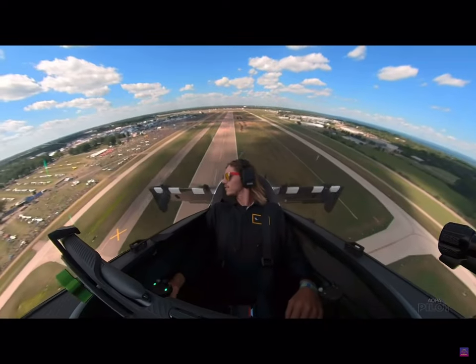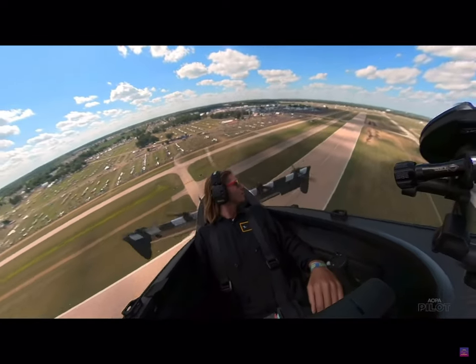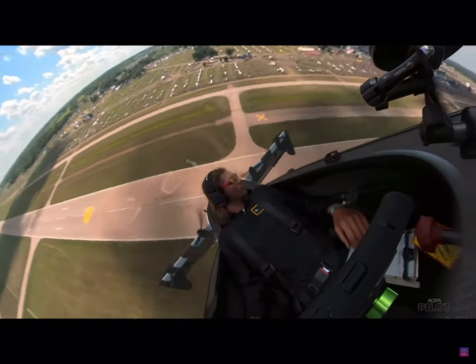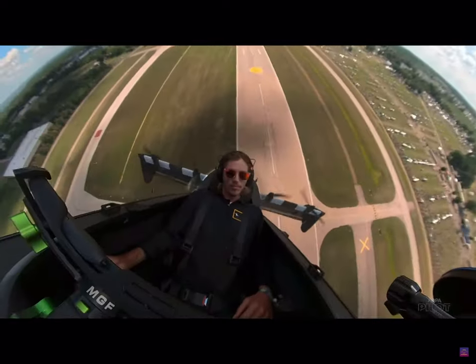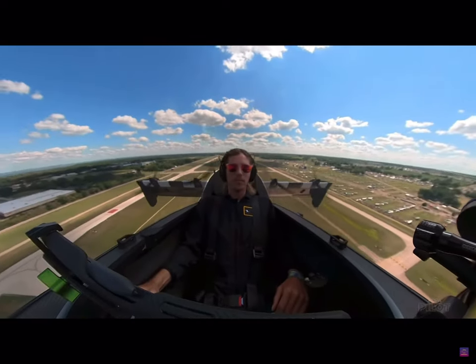He doesn't think it's really sunk in yet how much at the edge of aviation this is — it's his day job, what he goes to do at work every day. He feels really lucky to be a part of it, but definitely has to pinch himself now and then to realize what he's doing.